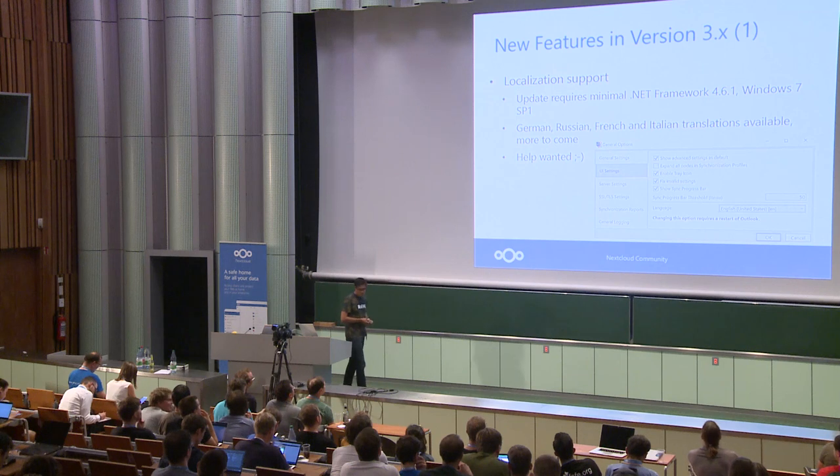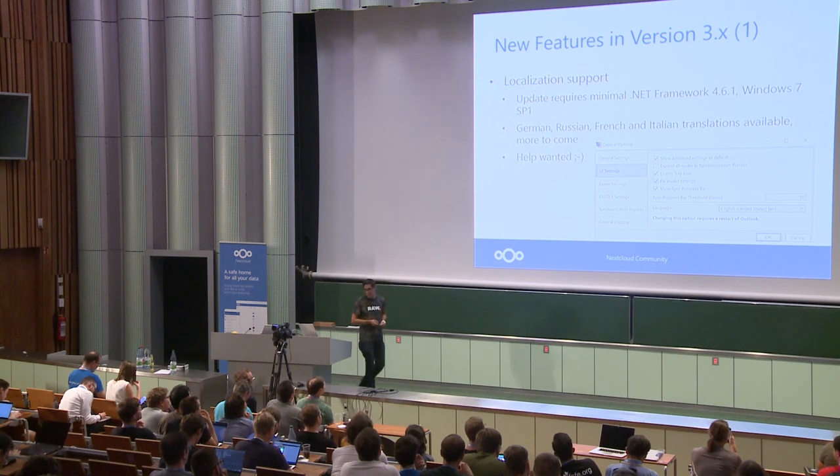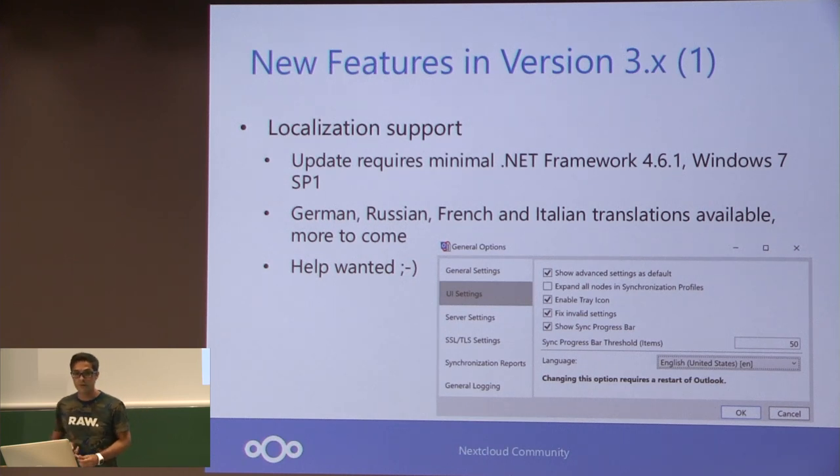Now focusing on new features in version 3.2. We have localization support — we could use your help here as well. We already have German, Russian, French, Italian, and more to come like Spanish and Czech translations, but we could use many more. The major version upgrade to version 3 was also necessary for the localization support and to update the .NET Core framework. We now support .NET 4.6, which drops support for Windows XP, but we shouldn't be using that anyway, so it's not a big deal.